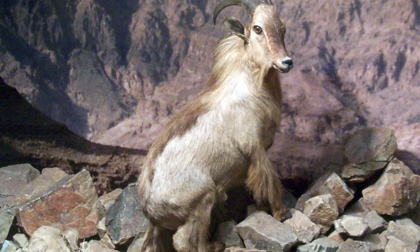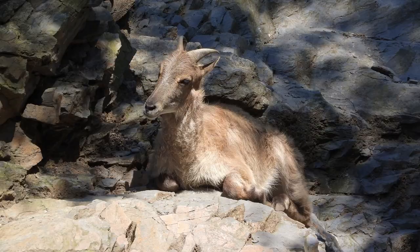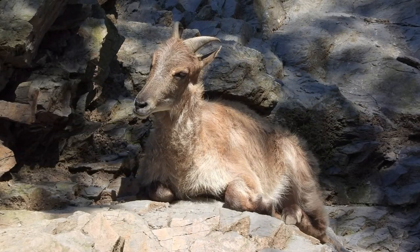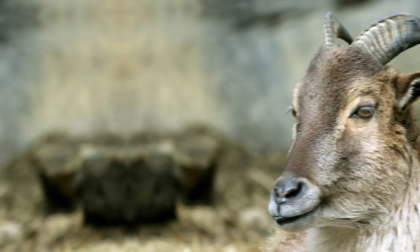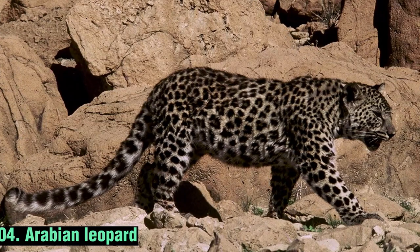The Arabian Tahr is a medium-sized mammal well adapted to its rugged habitat, with long, sharp hooves for navigating steep terrain. Males are distinguished by their impressive curved horns. The Arabian Tahr is a solitary creature, typically found in pairs or small groups.